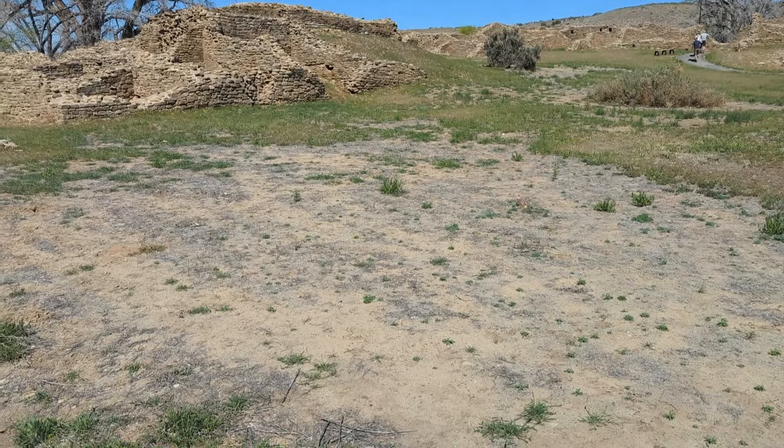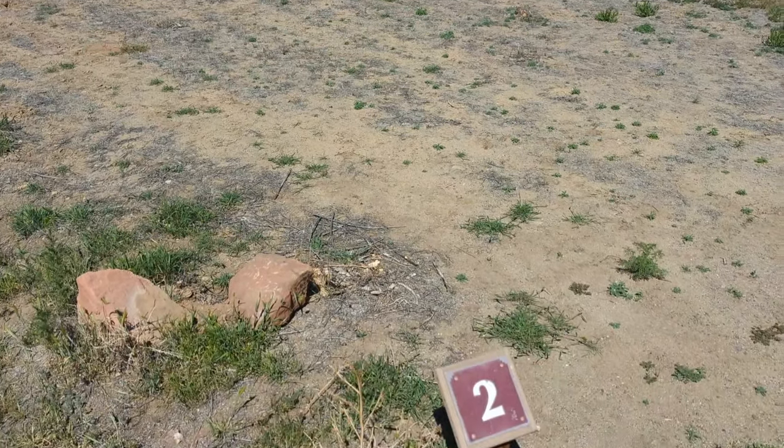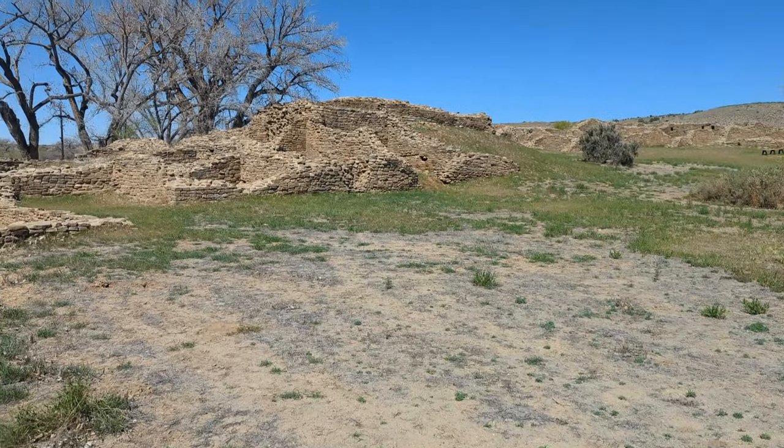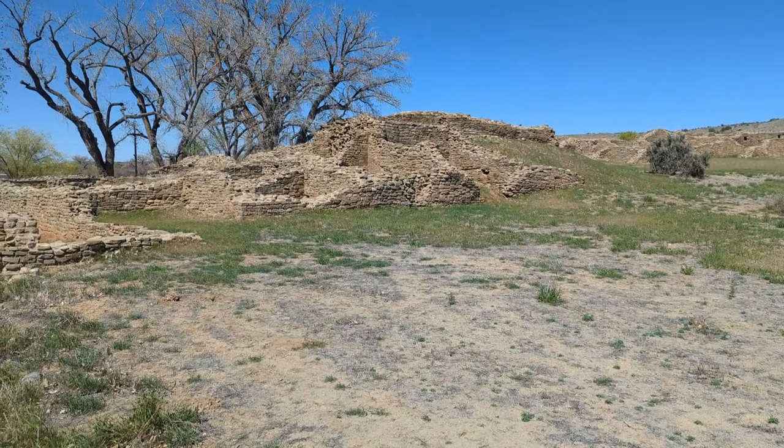People would have entered the great house here through an arc of single-story rooms and into the plaza. From here you can see the extent of this grand, pre-planned community.